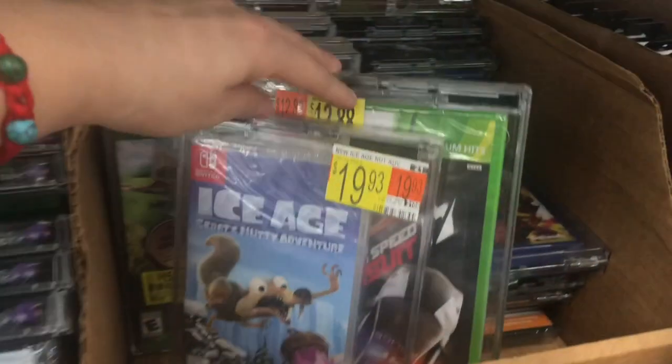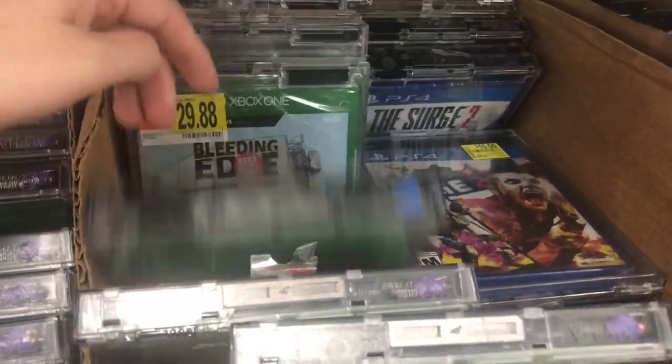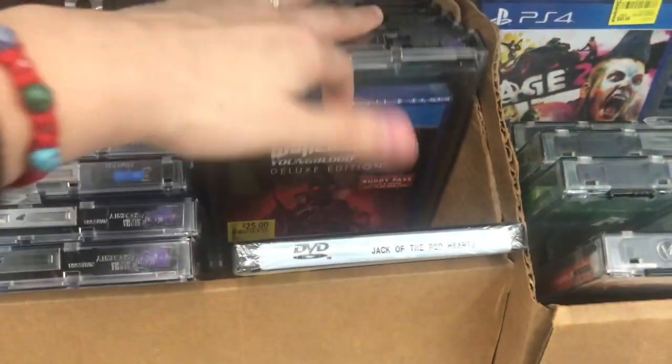They have all these games on clearance but make sure to scan each one of them. Last time I scanned one of the NBA ones they were coming out to only $11, and some of them were $5.